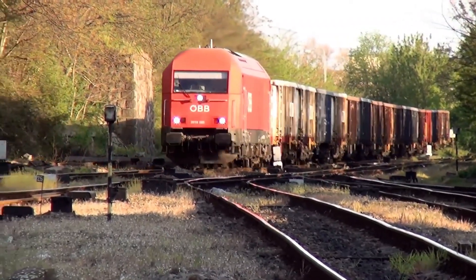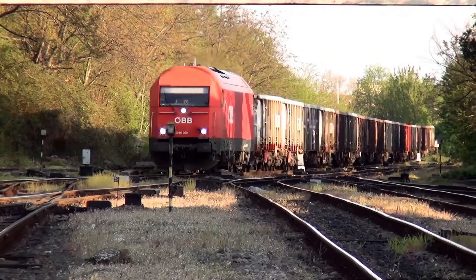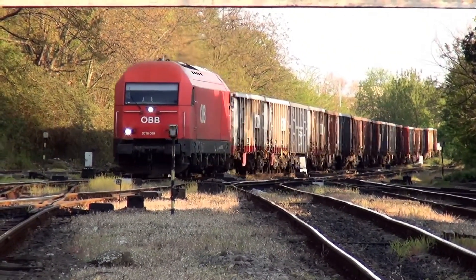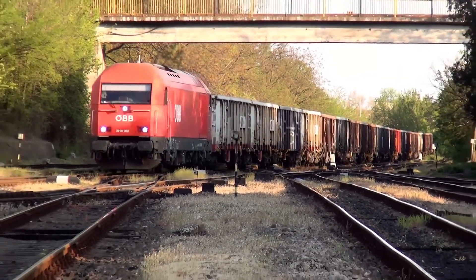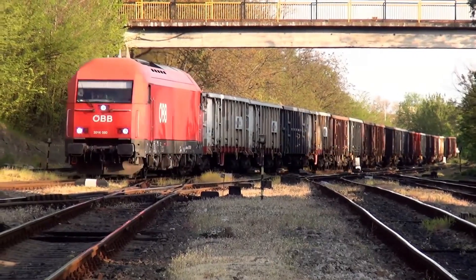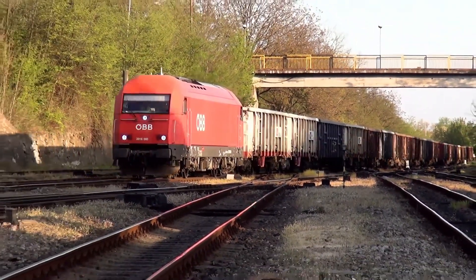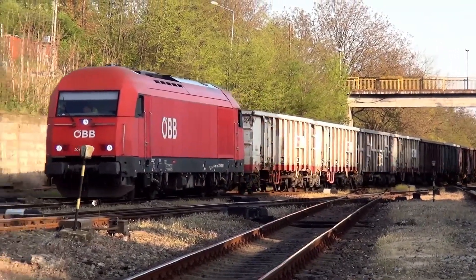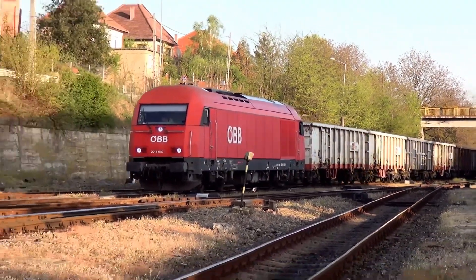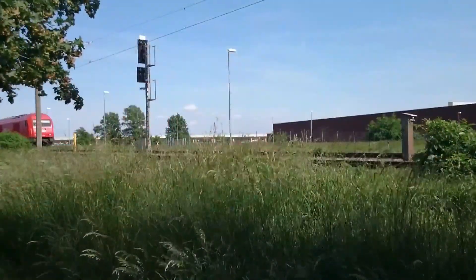Powered by an MTU-16 V4000R41 engine producing 2,000 kilowatts, the class 2016 delivers strong performance across both freight and passenger duties. It boasts a top speed of 140 kilometres per hour, a starting tractive effort of 235 kN, and a 20 tonne axle load, ideal for both mainline and secondary routes.